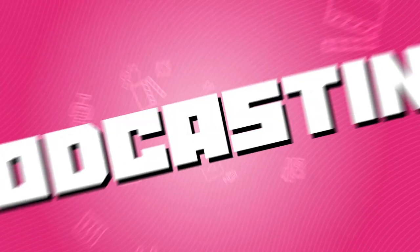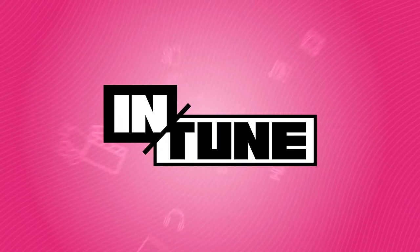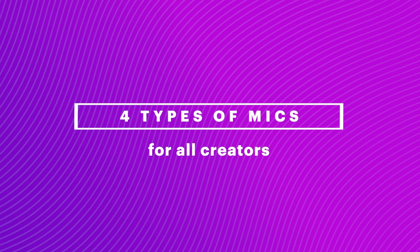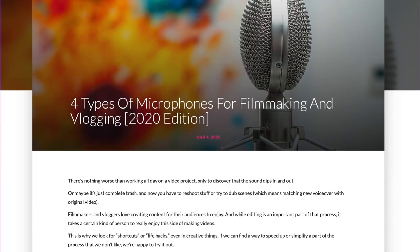Get ready for a mic drop — let's drop a breakdown of some popular types of microphones in filmmaking. Hey creators! To help you record better audio and simplify your editing process, we're going to talk about four of the best types of microphones. Whether you're a filmmaker, a vlogger, or somewhere in between, we're going to leave a blog in the description with our recommendations of microphones to check out.